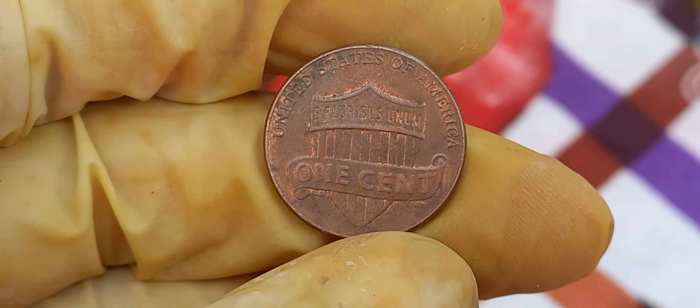So what makes this particular 2018 penny worth $1.3 million? It all comes down to a rare minting error. In the world of coin collecting, errors can significantly boost a coin's value. For the 2018 Lincoln penny, there are reports of a unique double-die error, where the design is struck twice, creating a noticeable doubling effect on the coin's details. This doubling can be seen on the lettering, numbers, and even Lincoln's portrait. Such errors are incredibly rare and highly sought after by collectors, driving the value through the roof.